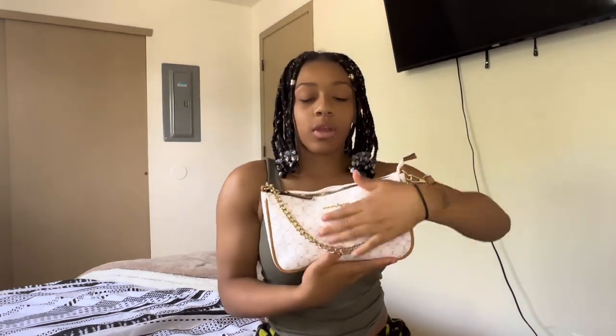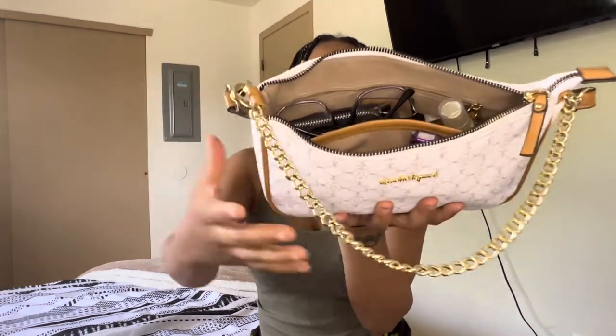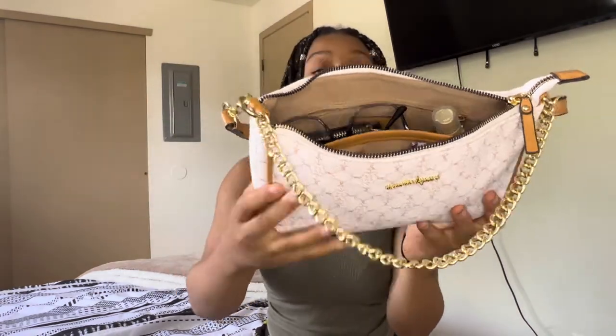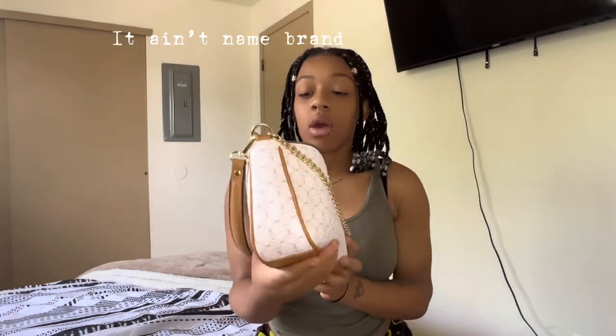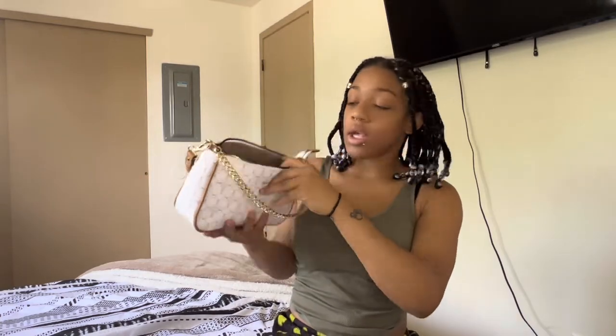So first, this is a shoulder bag. I do like the gold chain that it has in front of it. When you open it up, this is what the inside kind of looks like — it has like two side pockets and then a middle area.